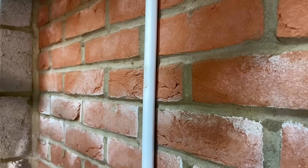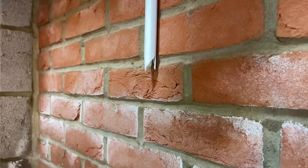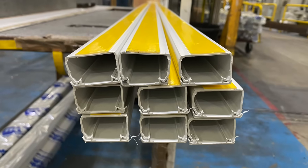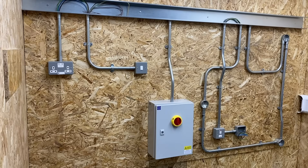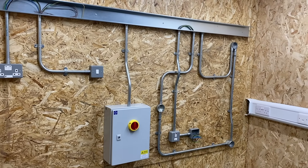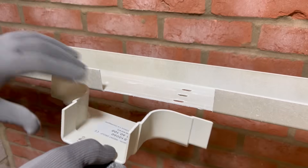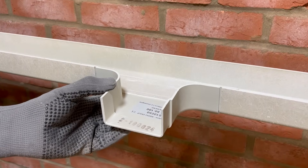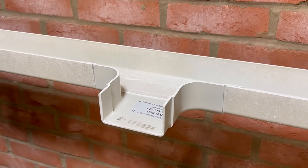We very often base our choice of containment material on the level of mechanical protection our electrical installation needs. Plastic conduit and trunking are generally used in areas where there's a need for low levels of mechanical protection, and steel containment is used when there's a need for higher levels. However, this is only one quality of the material we need to consider, and it's easy to completely overlook GRP containment, which has some incredible qualities that make it really adaptable for different environments where other materials just won't cut it.